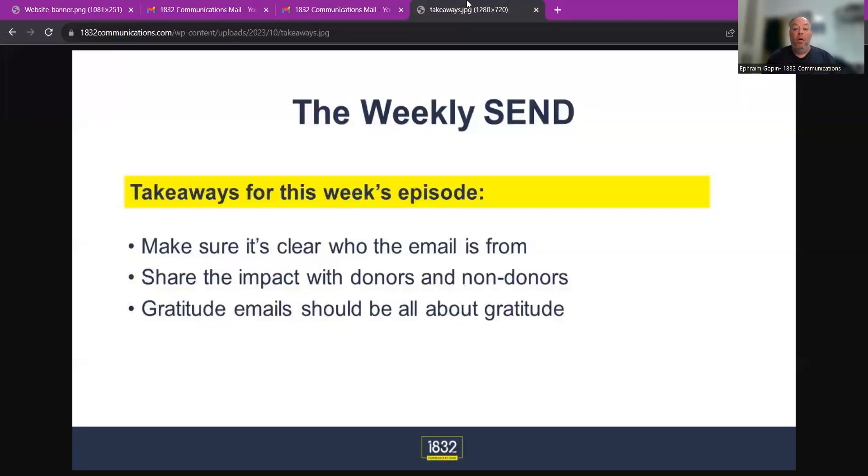Three takeaways for today's episode. Number one: make sure it's clear who the email is from so I notice it in my inbox and there's more of a chance I'll open it up. Number two: share the impact with both donors and non-donors — tell everyone what's been done collectively in the community. Number three: gratitude emails should be all about gratitude — don't include a money ask in your gratitude email. Thank you for watching this episode of the Weekly Send. We'll see you next episode.